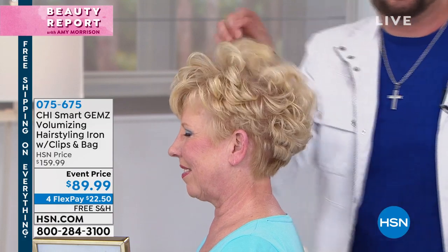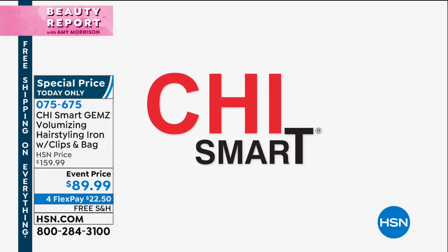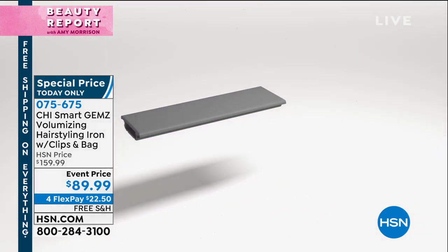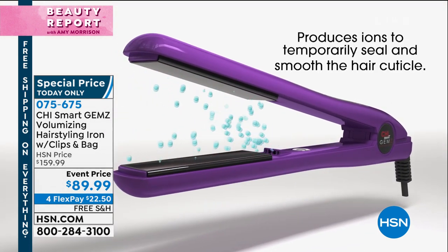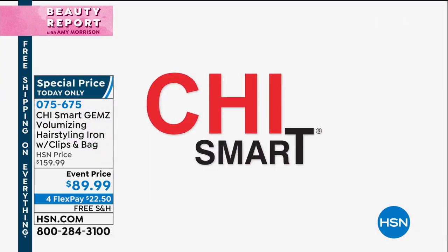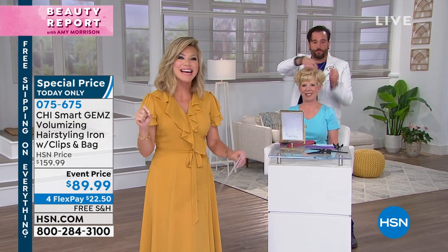You can set it to different heat settings depending on your hair texture. With Jan we have it set to 370 degrees, and it goes up to 410 degrees. This is luxury — luxurious, beautiful, sexy, voluminous hair. The floating plates have zirconium and titanium plating for smoothness. The ionic generator produces double the amount of negative ions. Normally this is $159.99 — almost $160 — but today it's $89.99, which is $70 off.